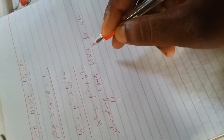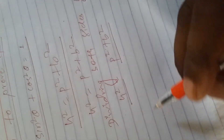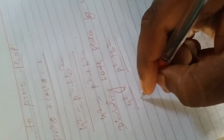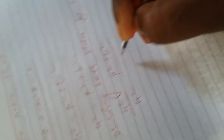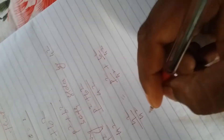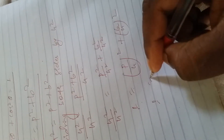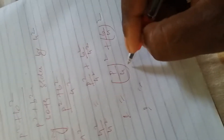Dividing both sides by h square: h square equals to P square plus B square, divided by h square. Separating: h square equals to P square by h square plus B square by h square, which equals to one.